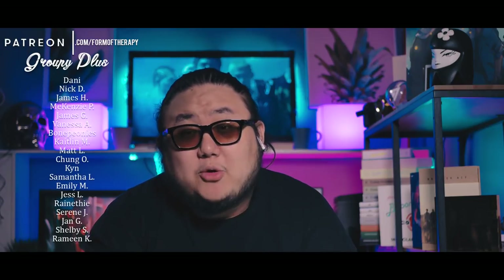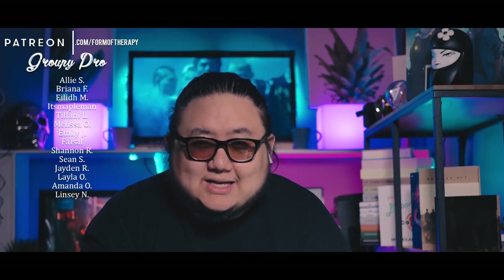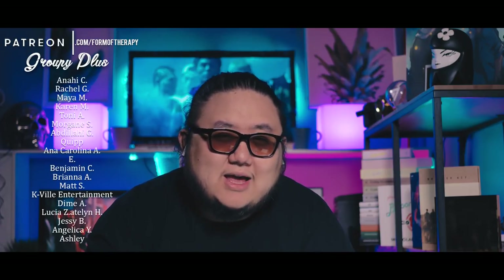Thank you to our monthly groupies — we could not do it without you guys. Your help is greatly appreciated. I'm going full-time on this channel, so seriously, you guys mean everything to me right now. If you want to join us, join the club at patreon.com/formatherapy. Membership starts at $2 and you get early access to reaction videos. For just a little bit more, we also have Forma Therapy trading cards which are mailed out monthly, so join in on that.